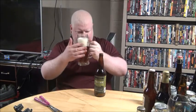Nice coppery color, bright white head, lots of snap crackle pop.